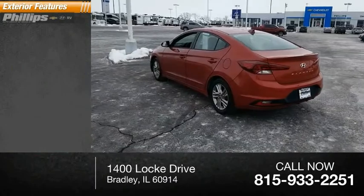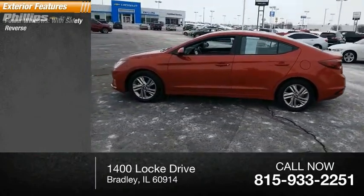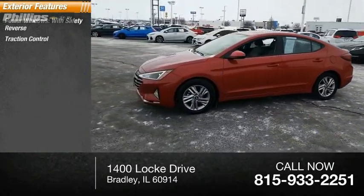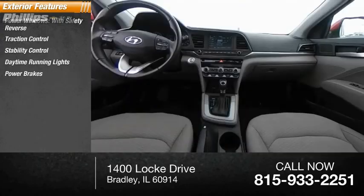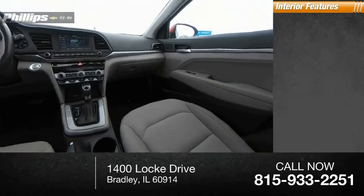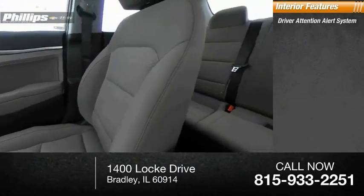Here are some of this vehicle's great options: power windows with safety reverse, traction control, stability control, daytime running lights, power brakes, and braking assist. Inside you'll find a driver attention alert system,